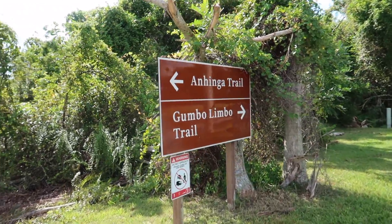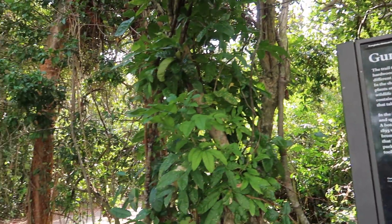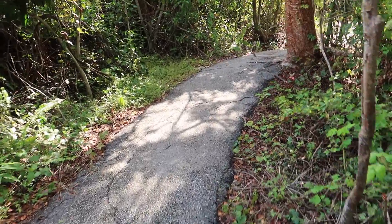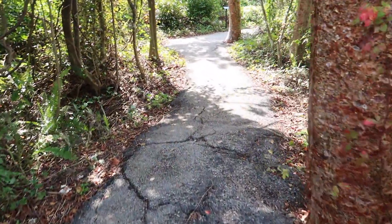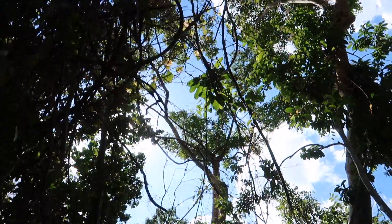Now that we've walked the Aninga Trail, let's take a little stroll on the Gumbo Limbo Trail. The Gumbo Limbo Trail is a tropical hardwood hammock — very different from the slough we just walked through. It's quite a bit cooler here; there's shade and a bit of a canopy. There are a lot of trees — it's very quiet, very peaceful. The trees are a natural buffer to the sounds of tourists, and also provide cooling relief from the blazing Florida sun. You walk along a cracked paved pathway that winds around with dappled light from the canopy that is sometimes present and sometimes not.